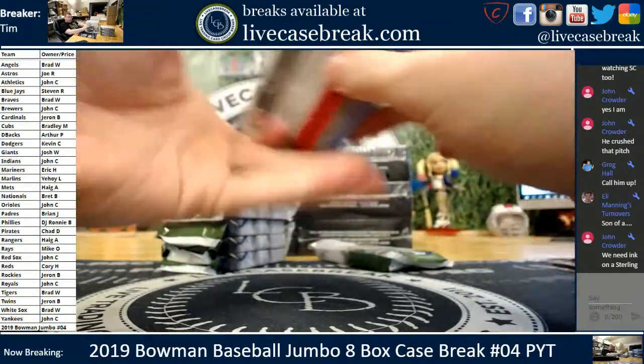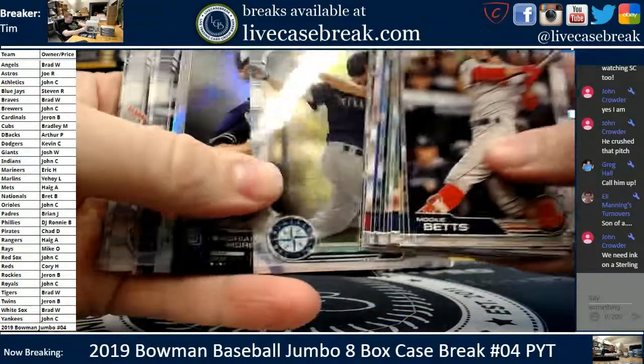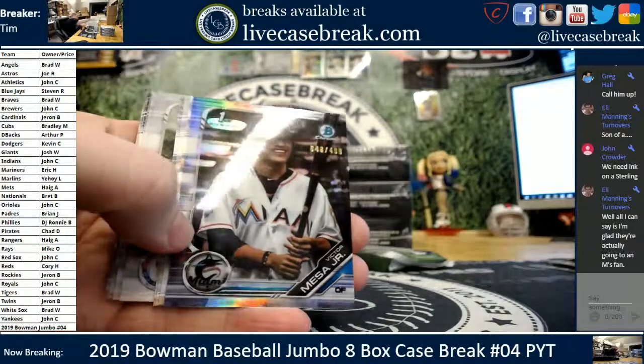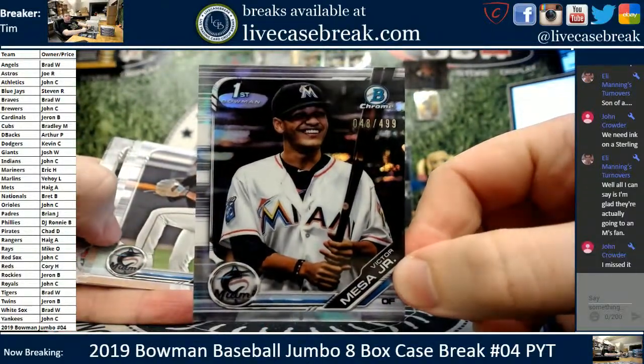We had one Sterling autograph so far — went to Haig in case two of hobby, very nice looking. He hit the Julio Pablo one. Nice Joe Adele. And it's a first refractor of Victor Mesa Jr., 48 out of 499.